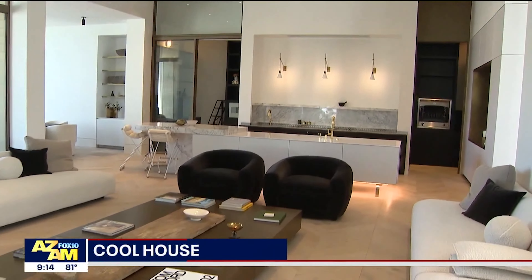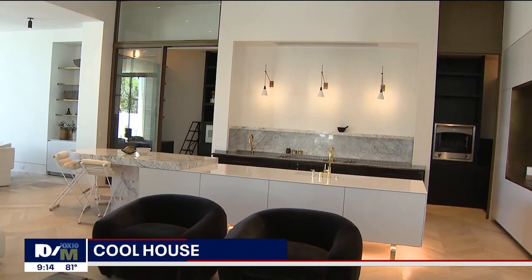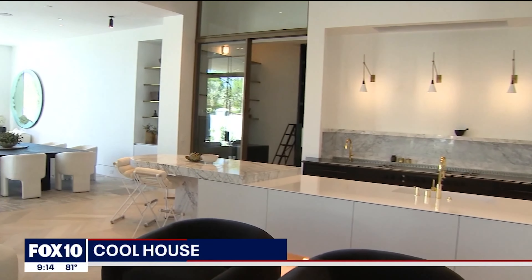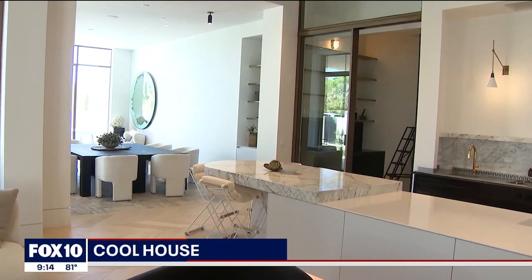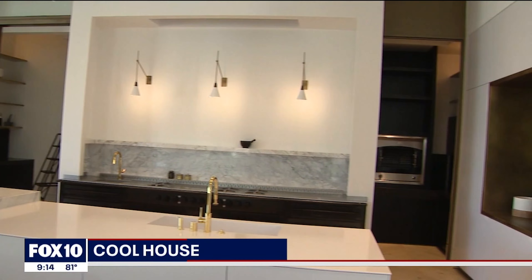It is huge. How many square feet? It's 7,650 square feet. We've got four bedrooms, six bathrooms, a five-car garage, an office, a really nice workout facility, and a movie theater — everything that you need.